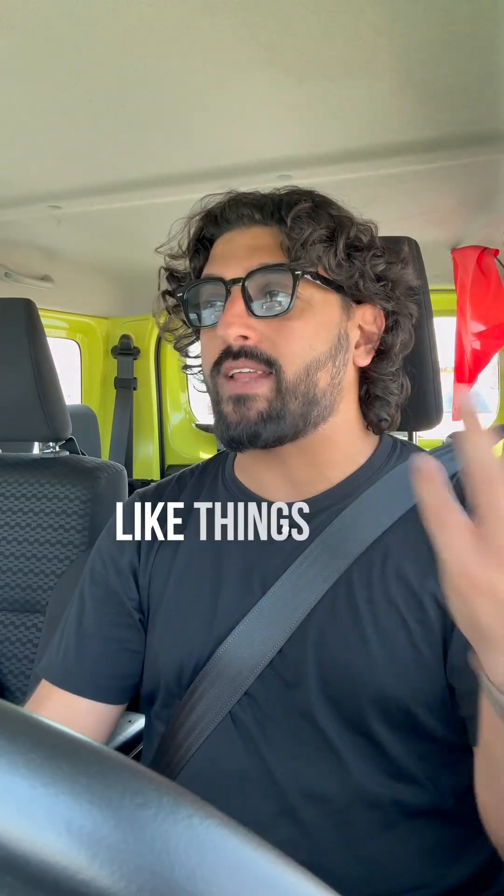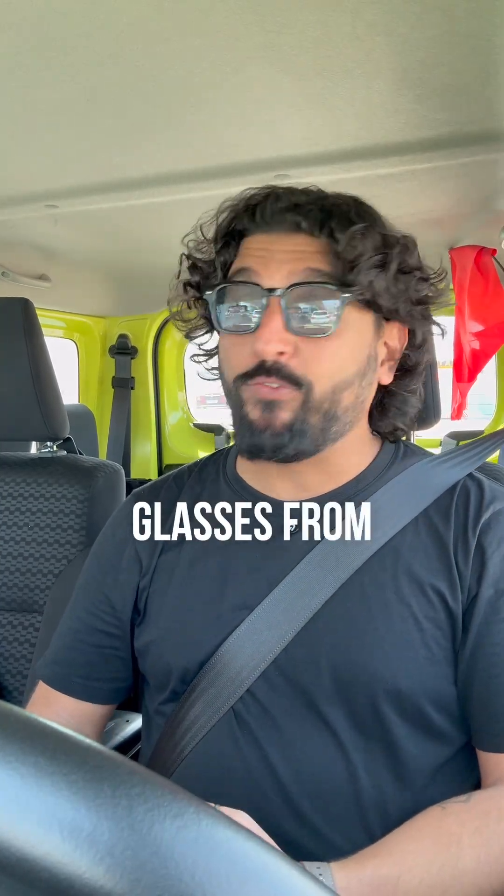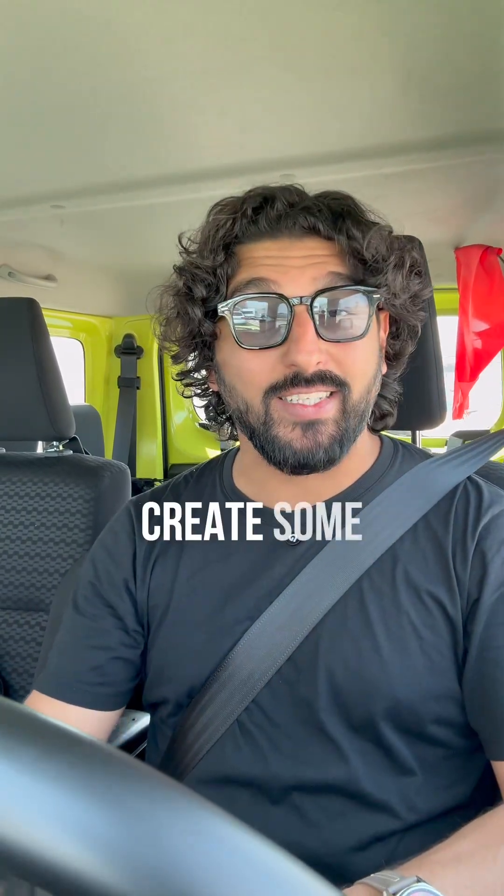Obviously there are still questions about things like prescription glasses and stuff like that. But yeah, three new glasses from Meta. Which ones are you most interested in? Let me know and I'll try to create some more content about it.